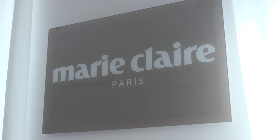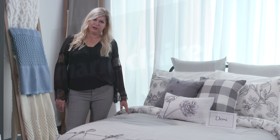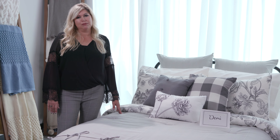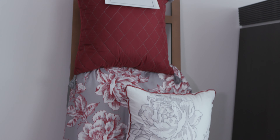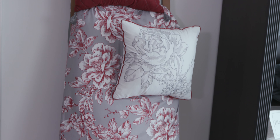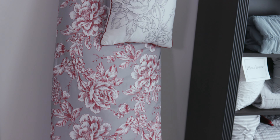This market we are featuring our new brand, Marie Claire Paris. The line is feminine, sweet, with a French flair. We have Cadence, with rich tones of red and gray, and a floral comforter in an eight piece set.